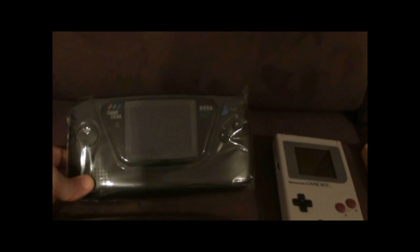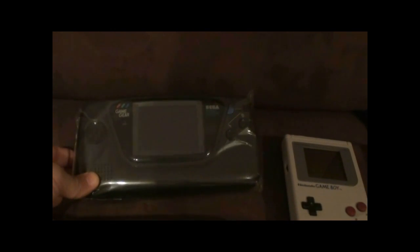And of course over here I have four Sega Game Gears. They all have the screen issue, but other than that the sound's quite good.